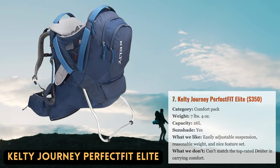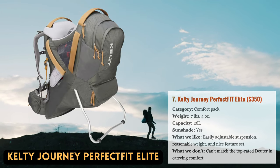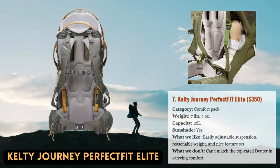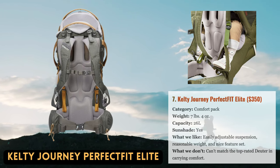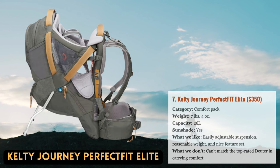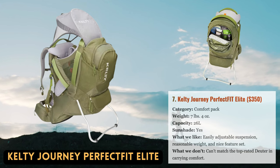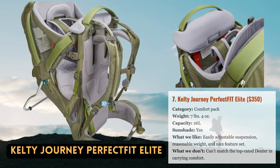With the newest Journey series, Kelty hopes to make up for earlier shortcomings at the premium end of the child carrier market. The emphasis is on comfort for both adults and children, with entry-level, mid-range signature, and high-end elite versions all available. The "perfect fit" in the name refers to the Torso Adjustment System, which lets you quickly fine-tune fit by adjusting two straps at the back panel. The torso size range is very broad, ranging from 15.5 to 21 inches. The interior of the pack has also been improved, featuring a roomy child seat and thoughtful additions like a detachable drool pad.